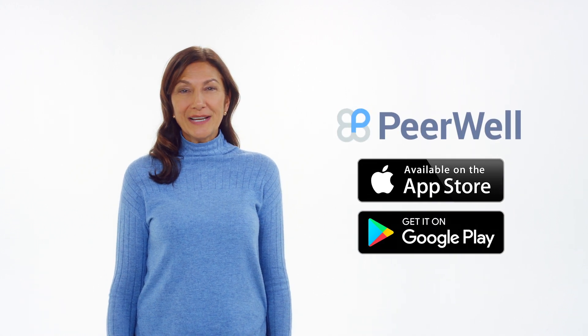So, what are you waiting for? If your doctor, employer, or case manager has recommended PeerWell, it's free. Just download PeerWell in the Google Play or App Store and register.